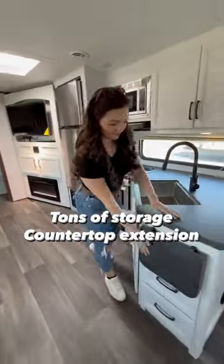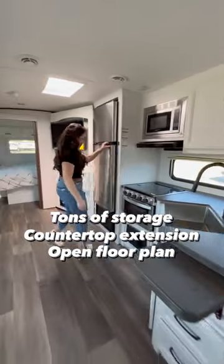The kitchen has tons of storage and we love a countertop extension. With this open floor plan, it makes the kitchen area feel huge.